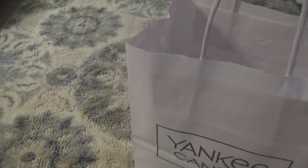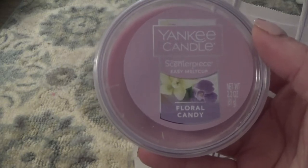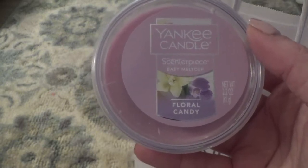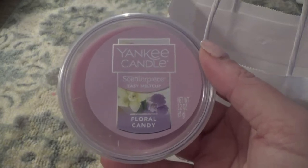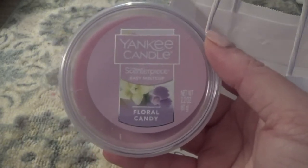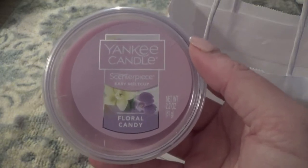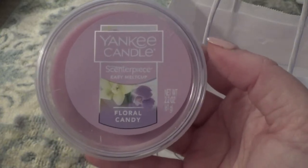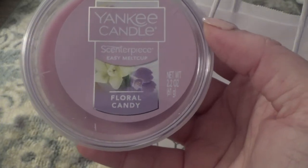The next one I grabbed out of my bag is Floral Candy. Let me go ahead and pull up a scent description. I actually hauled this in another video that you guys will be seeing soon from my spring candles I picked up at Walmart — they actually had this at Walmart. Honestly I would prefer picking this up at Walmart versus Yankee Candle because it's just cheaper. You get six of those cylindrical cubes for like three bucks. If you buy these melt cups full price, they are five dollars.